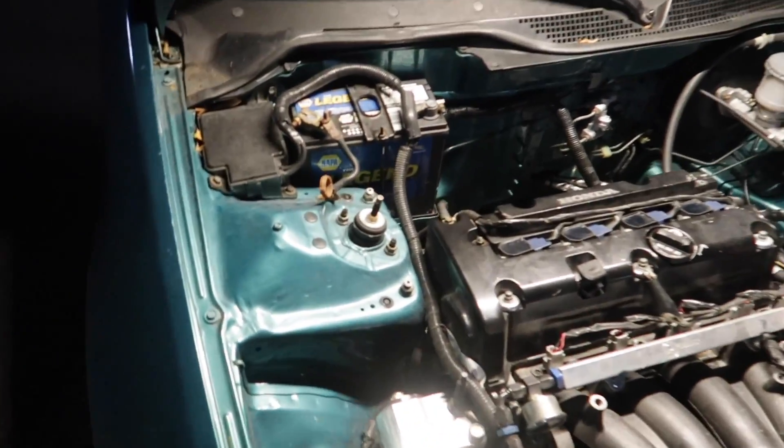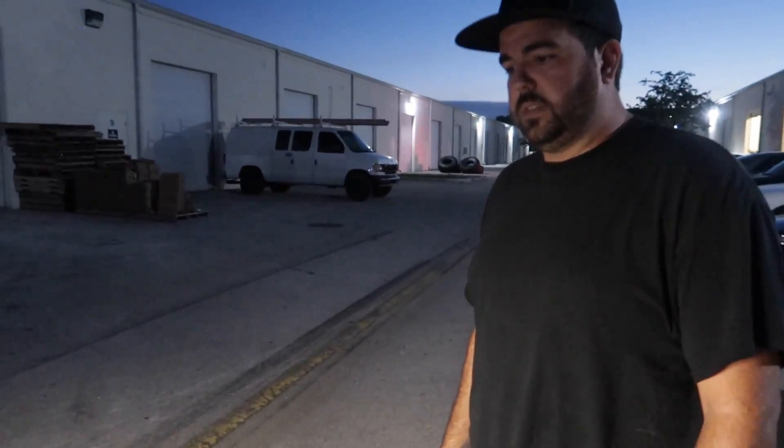Dude, this is awesome. Thank you so much for showing this to me — it's definitely hyping me up for some fun Honda toys in the future. That's for sure. It's worth it, man.